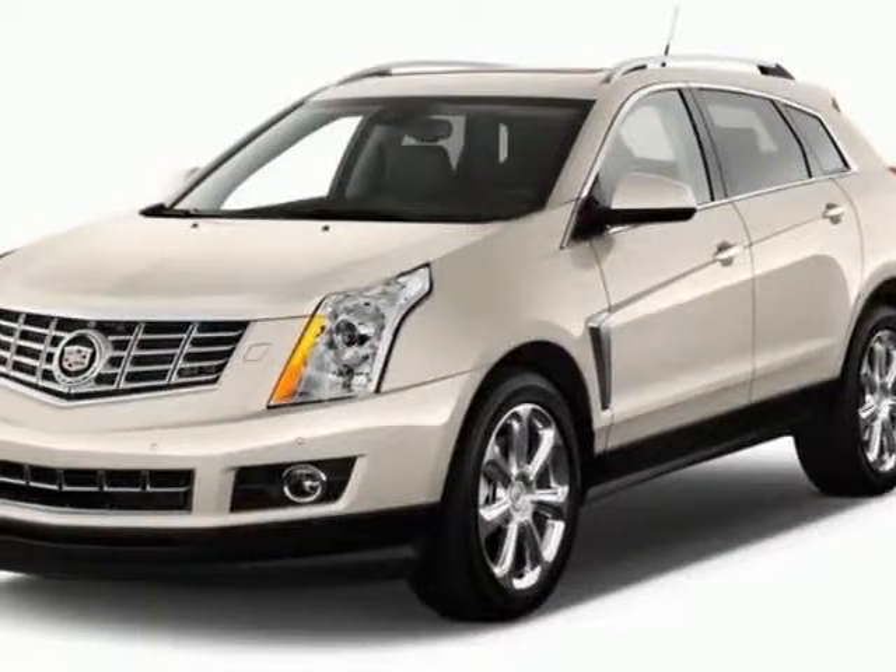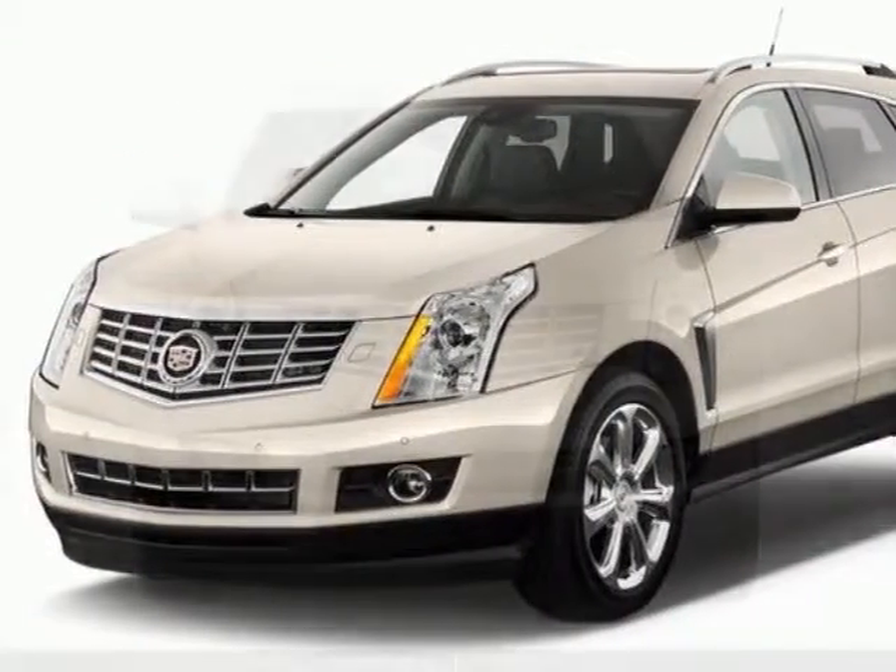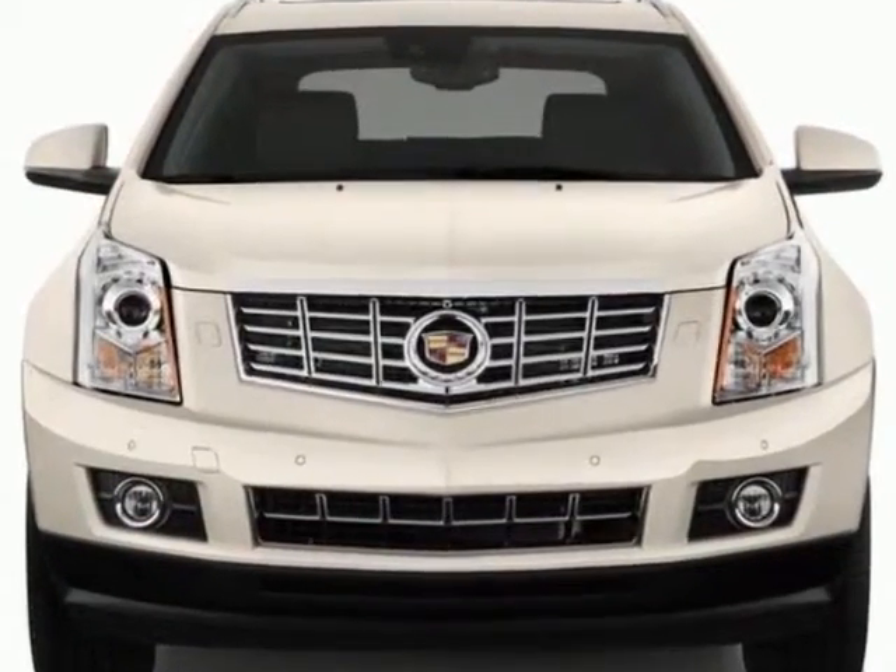Look at this new 2013 Cadillac SRX. For your protection, this vehicle has a full factory warranty.